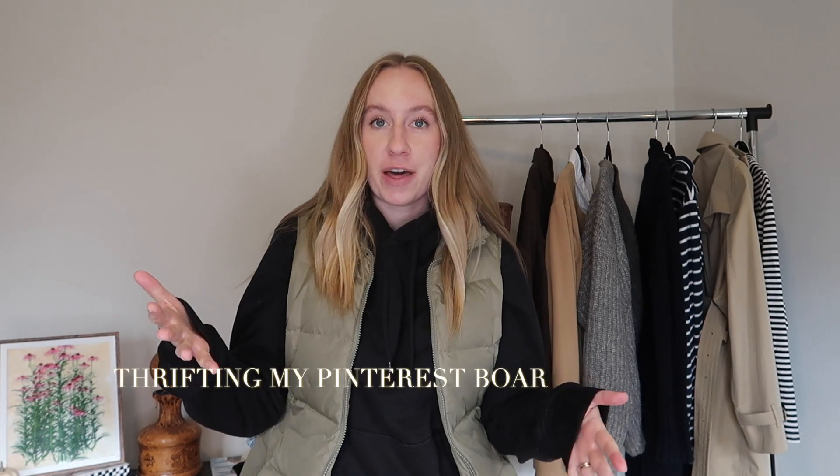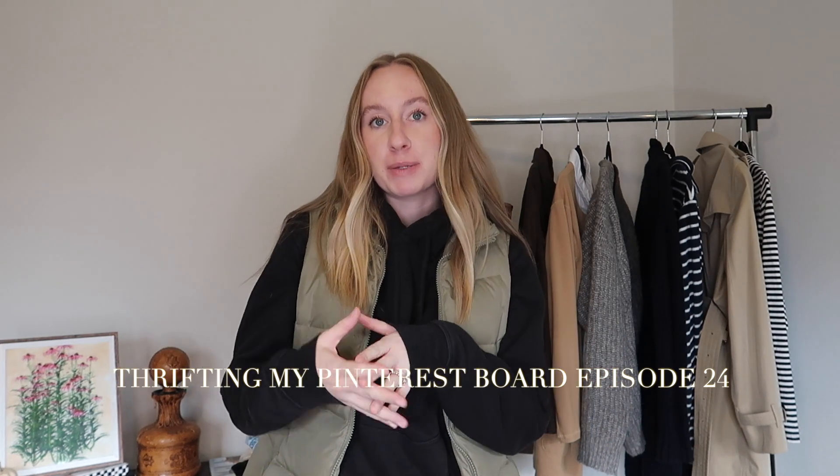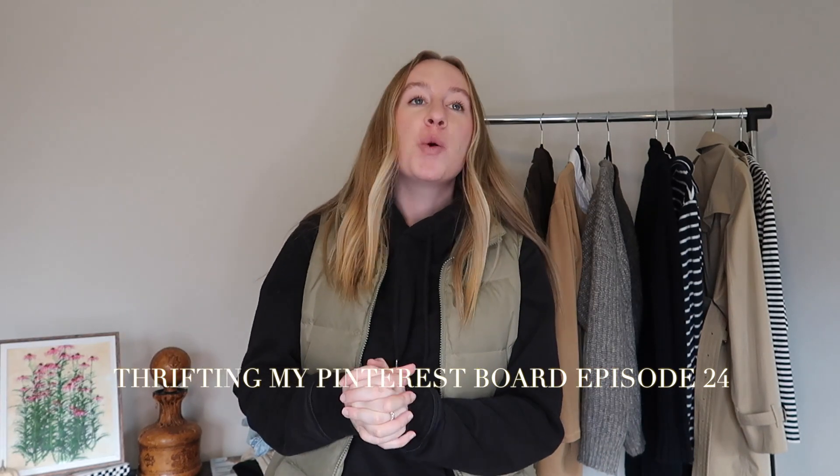Welcome back to another video. My name is Caitlin if you're new, and today's video is another episode of the thrifting my Pinterest board challenge, where I find pieces for my Pinterest board and then go to thrift stores and try to thrift them. Make sure to subscribe if you're not already. Let's get right into the haul.